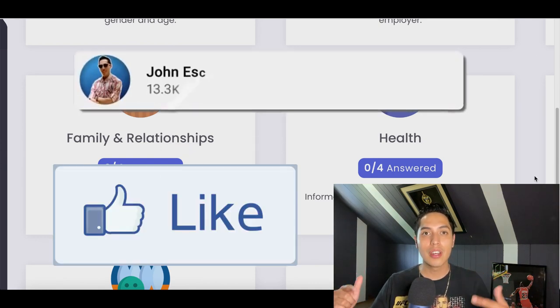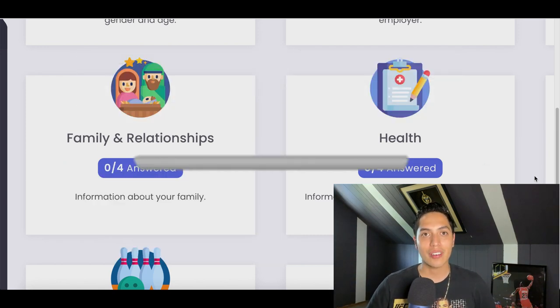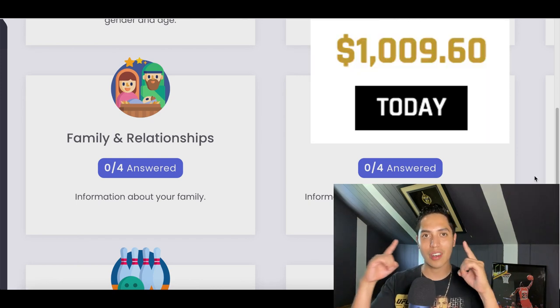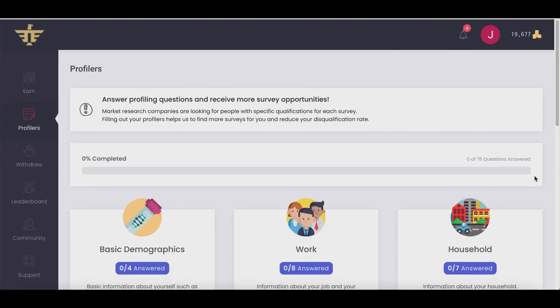Make sure you hit that like and subscribe button for more videos just like this where I show you how to make money online. And don't forget, for the best way to make your first thousand dollars online, check out my description down below. Alright, we're jumping straight into this right now.